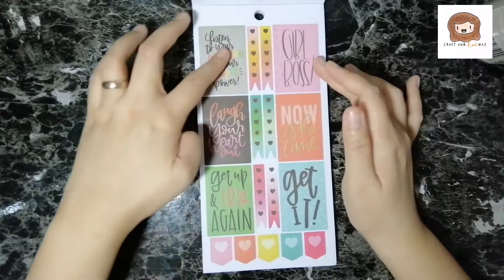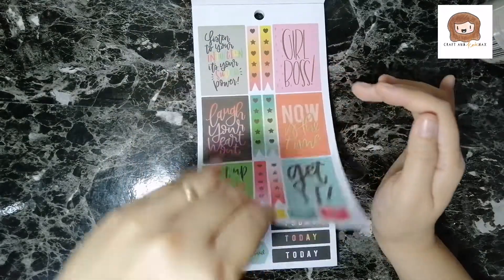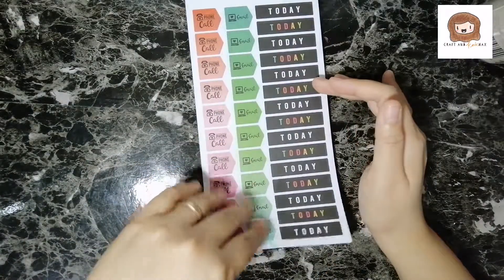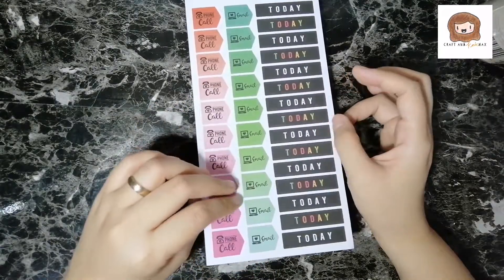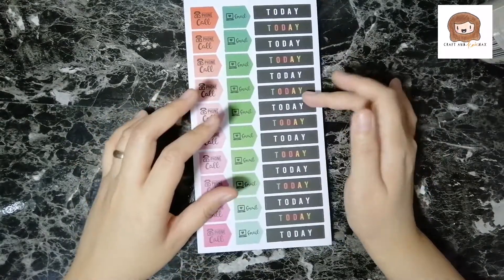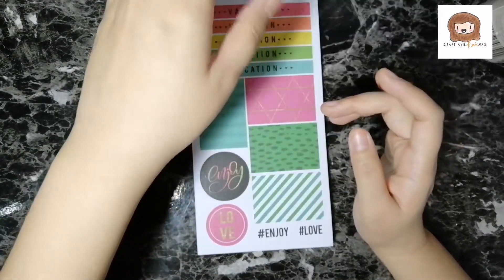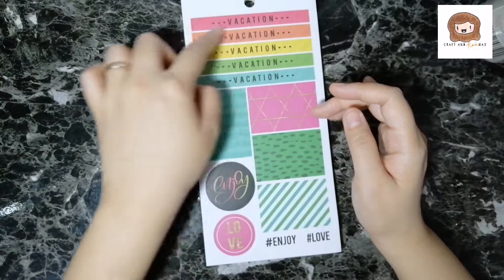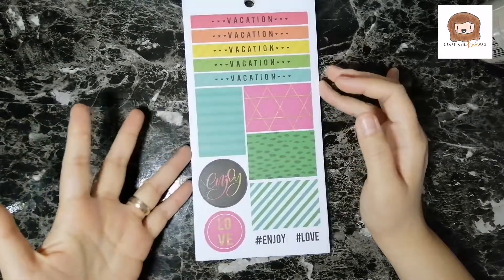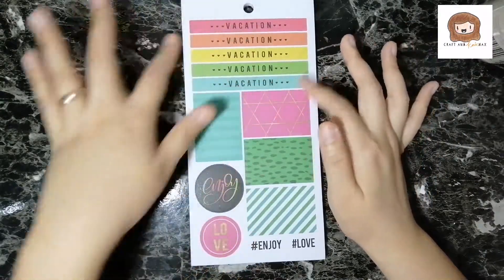The next page has deco boxes and then some banners and to-do lists. The next are phone calls, emails, and then some today stickers — these are not foiled. Then we have vacation stickers. I'll probably use these since US Thanksgiving is coming up and although I'm not in the US and I don't do Thanksgiving, I am on a long vacation this weekend. So I'm gonna use these. And then some more deco boxes.